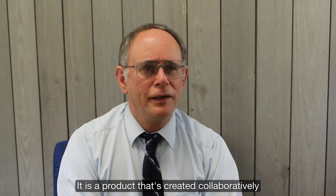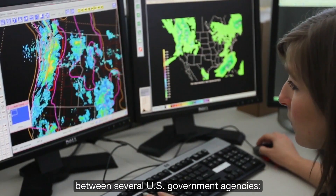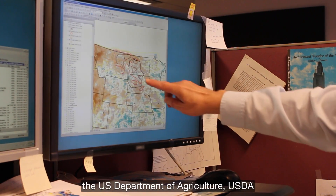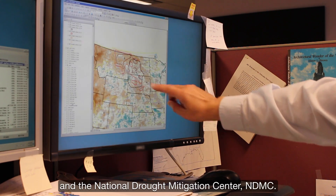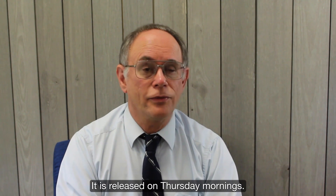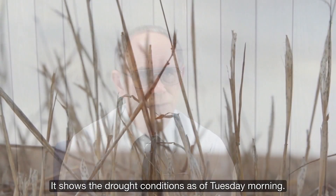It is a product created collaboratively between several U.S. government agencies: the National Oceanic and Atmospheric Administration, or NOAA; the U.S. Department of Agriculture, USDA; and the National Drought Mitigation Center, NDMC. It's produced every week and released on Thursday mornings, showing drought conditions as of Tuesday morning.